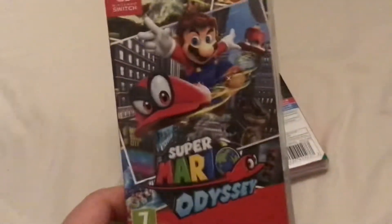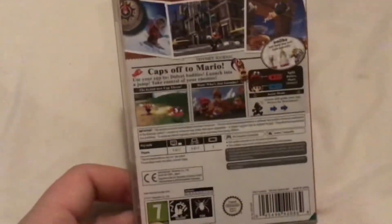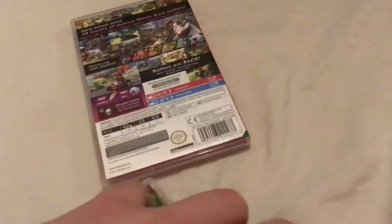Super Mario Odyssey came out on October 27th 2017. We got this on launch day, and on the back it's got the lyrics for Jump Up Superstar.